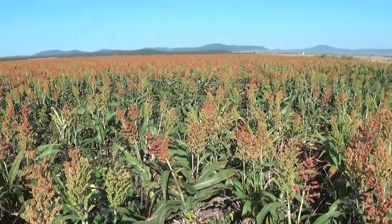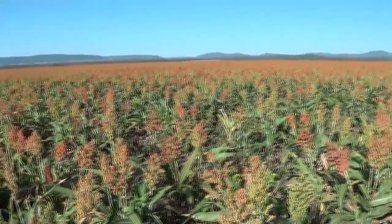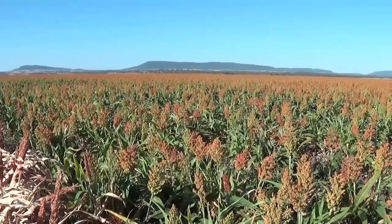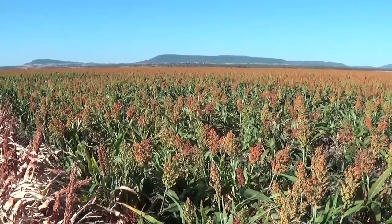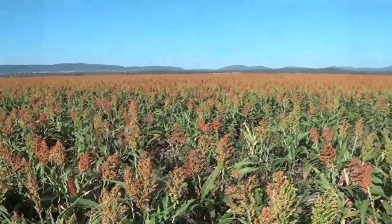We're just at the next paddock east of where those sunflowers were and looking at a crop of sorghum here. There's sorghum right across the top of the plain here that's probably only anything from one week to three weeks away from harvest. It's not going to be a bin buster but it's not a bad crop considering the season.